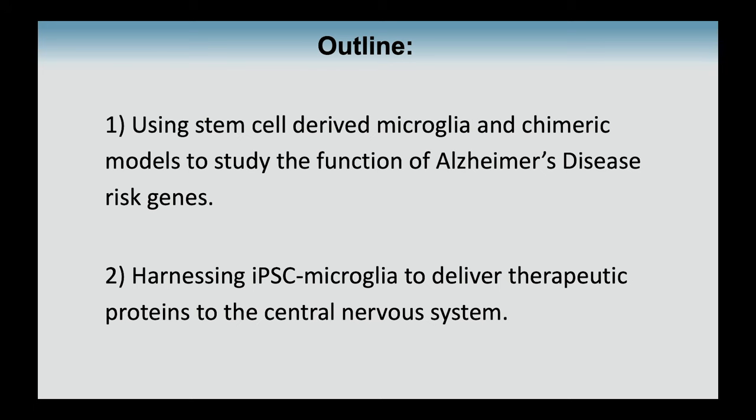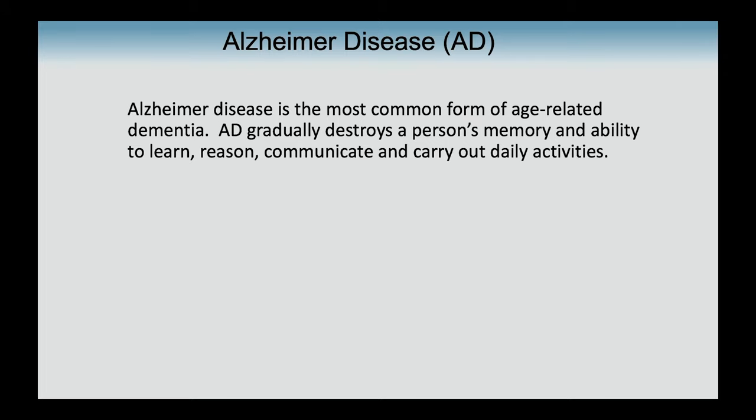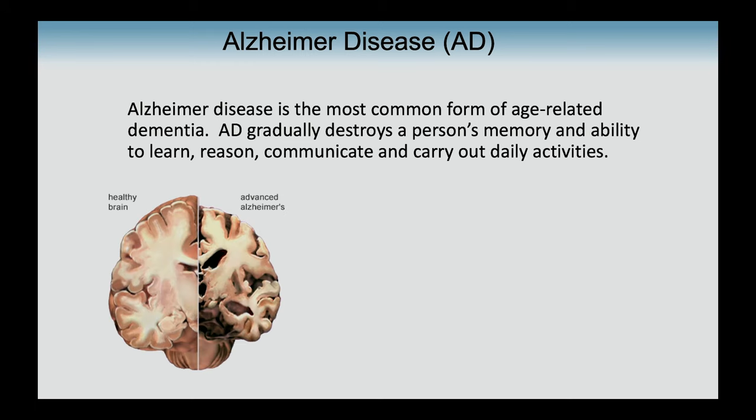A couple of disclosures: my lab has some sponsored research from a few different biotech companies, and I co-founded a company with some colleagues on the concept of transplanting human microglia. I'm going to break this talk into two parts — first, how we generate microglia from IPS cells and use them to study Alzheimer's disease with a focus on some of the risk genes that drive this disease.